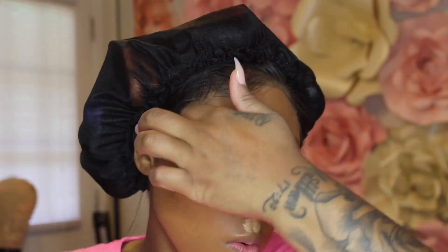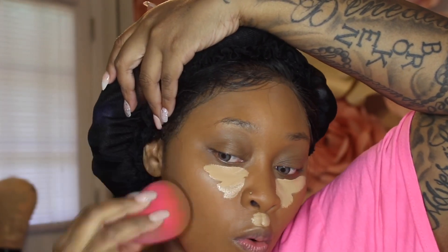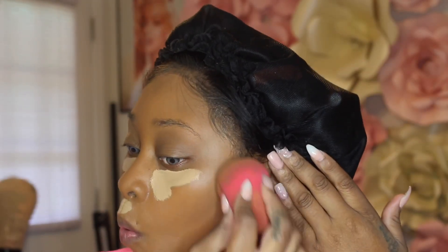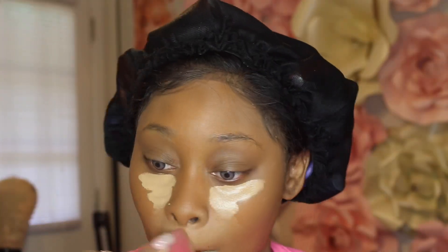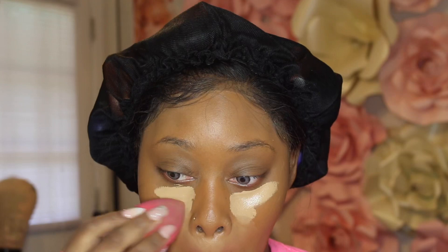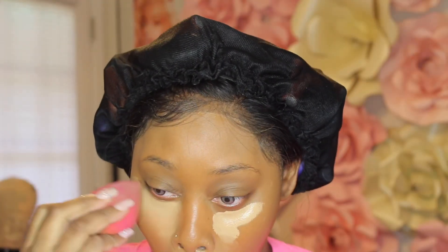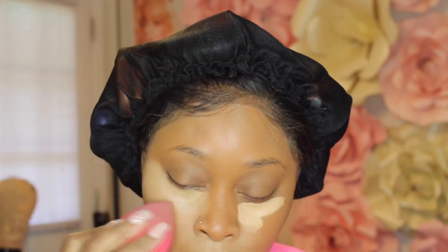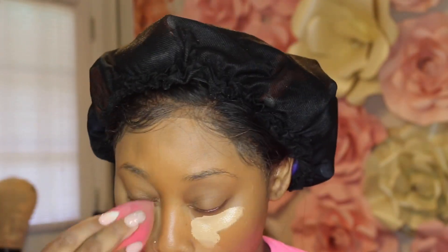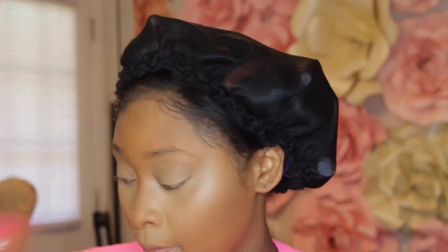For my foundation I'm using Juvia's Place. For the concealer I'm using Juvia's Place in number 15, and then to contour I'm using an Ulta concealer — I want to say in Dark Cool. I've been doing more liquid contouring lately and I really love the effect. I'm blending out this concealer and I think the pair works for me.